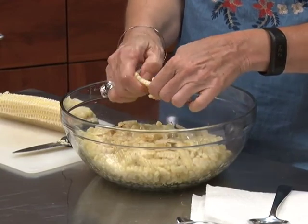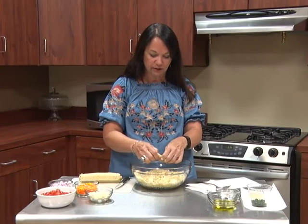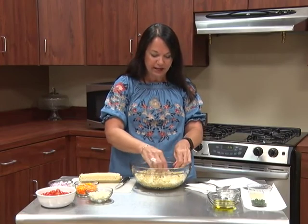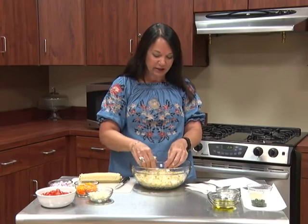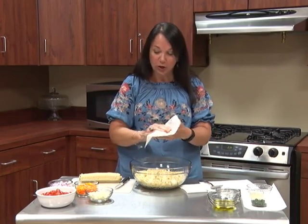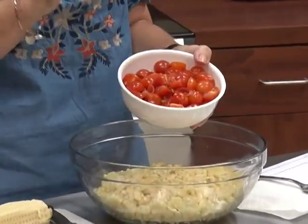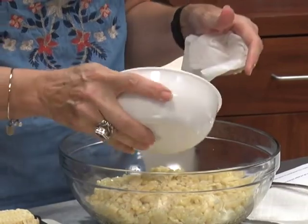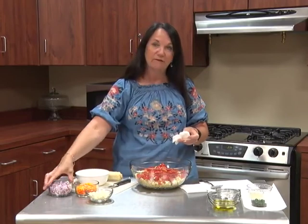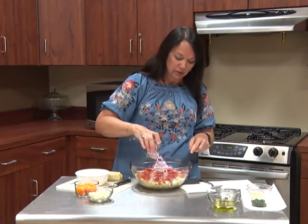Once the corn is loosely spread out in the bowl, Susan adds the other tasty ingredients. For this recipe you need about two cups of cherry tomatoes, already cut in halves — you can also quarter them if you prefer. She adds the cherry tomatoes into the corn. Next she adds about half of a red onion, diced pretty thin, and puts that in as well.